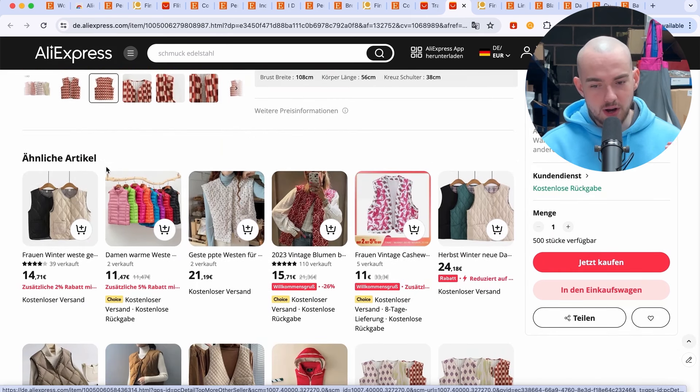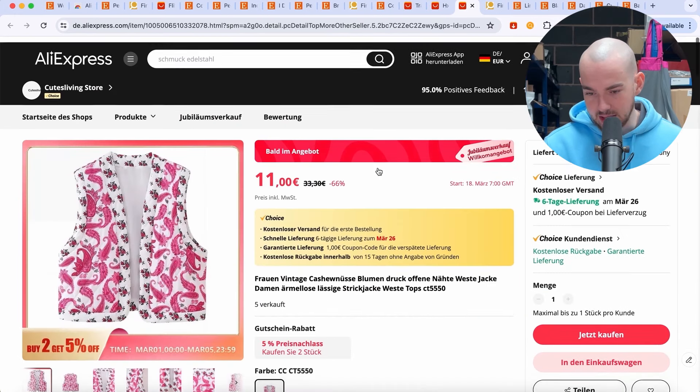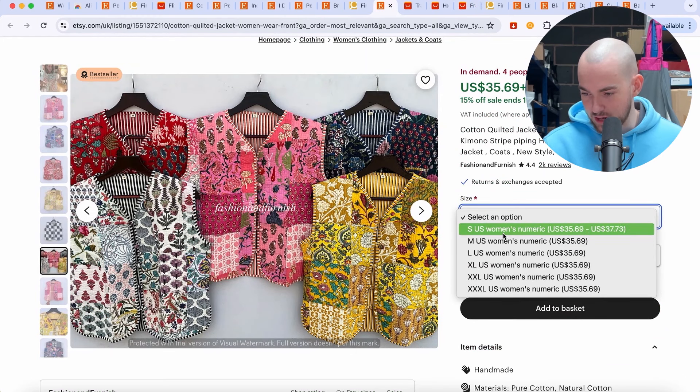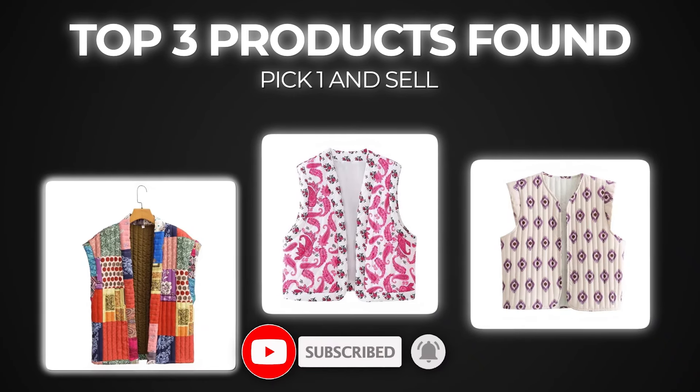Scroll down to the recommended section. We can see items that are more floral and more similar to the Etsy listing that is working. They're selling it for 11 euros on AliExpress, and this person is selling it for $35 on Etsy. That is over a three times markup — they're making $25 per sale on this particular item. We are going to list this item at either the same price or slightly undercut the price, and it will work.